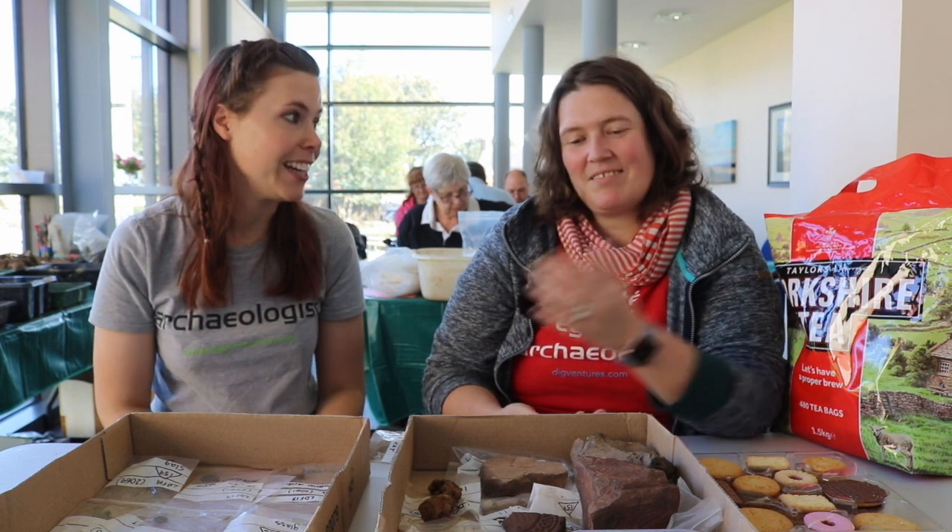Good or bad for the finds team - is rain good or bad? That's a tricky one. When there is rain, a lot of people come in here, walk around, take trays, and the order gets a bit disturbed. But on the other hand we get a lot cleaned. What we need to do is get everything clean, so it's order versus cleaning.